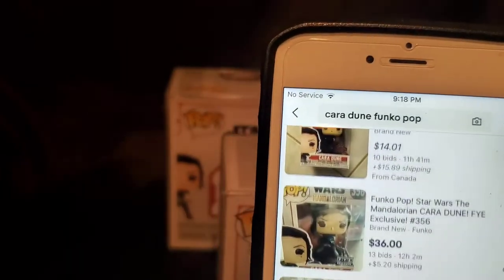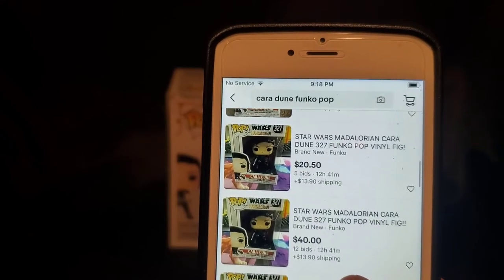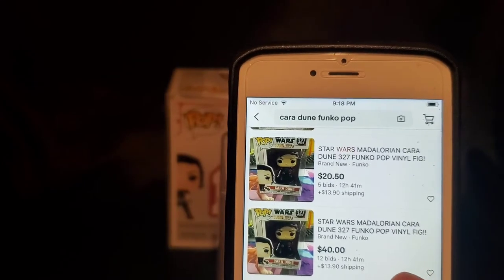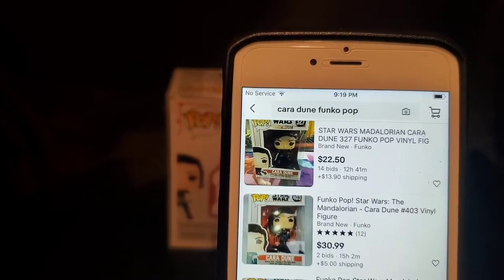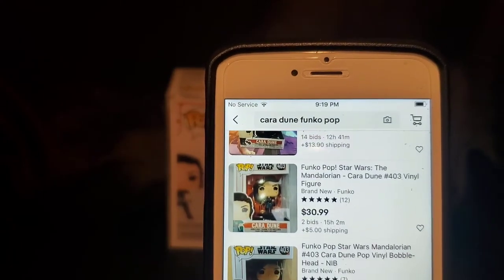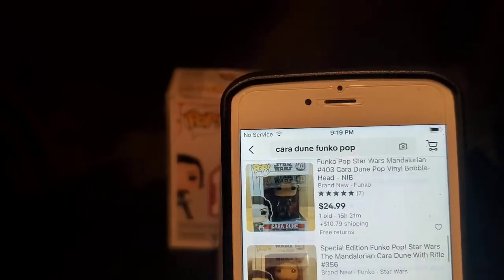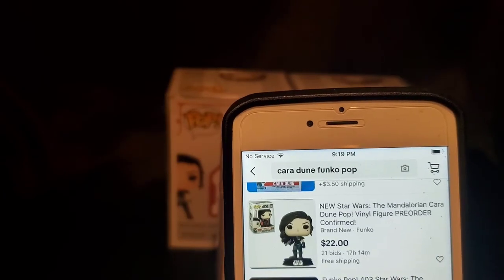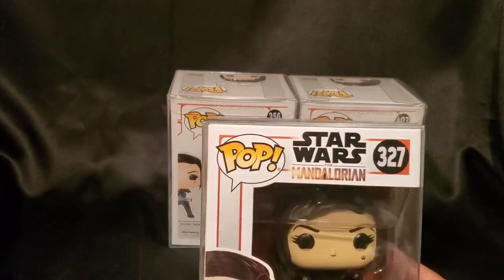We've got to look for 327 specifically. Okay, 327 is at $20.50 with 12 hours left — actually $40, 40 bids, 12 hours. On average it looks like it's all upward trending. People are trying to sell it for ridiculous prices in other spots. Not too bad — $45.22 right now. That's what we've got going on for number 327.